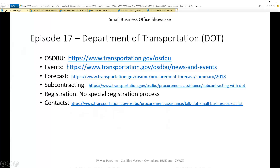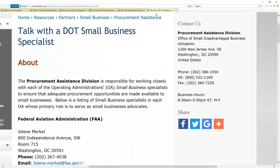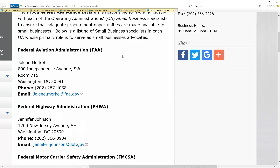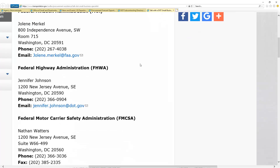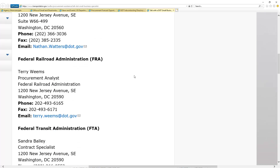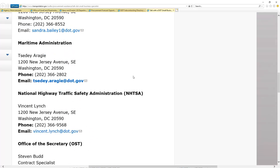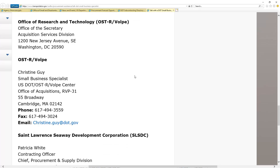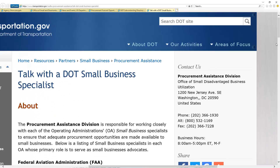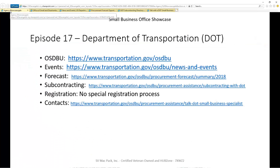Moving to registration, they have nothing special required. And for reaching out to their small business folks — not only do they provide contact information, but within their component agencies, like the FAA which is a component within the Department of Transportation, you can find out who those people are, because each one has their own needs. Reaching out and building a relationship with them would be great. This gives you a whole list of contacts to begin building a relationship within the Department of Transportation.